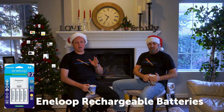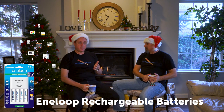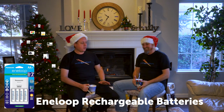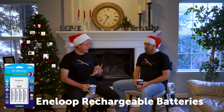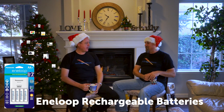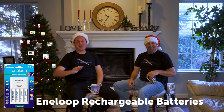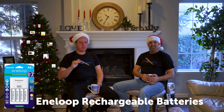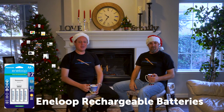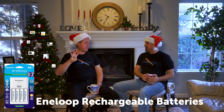Number nine is Eneloop rechargeable batteries by Panasonic. I recommend the double-A size since we all use them for everything. These white batteries hold their charge for up to two years sitting in your camera bag. They blow any other rechargeable battery away — if you have a flash that uses double-As, you must use these; they'll last three times as long, even through a whole wedding on one set. They're $18 on Amazon and that includes the charger for four batteries.